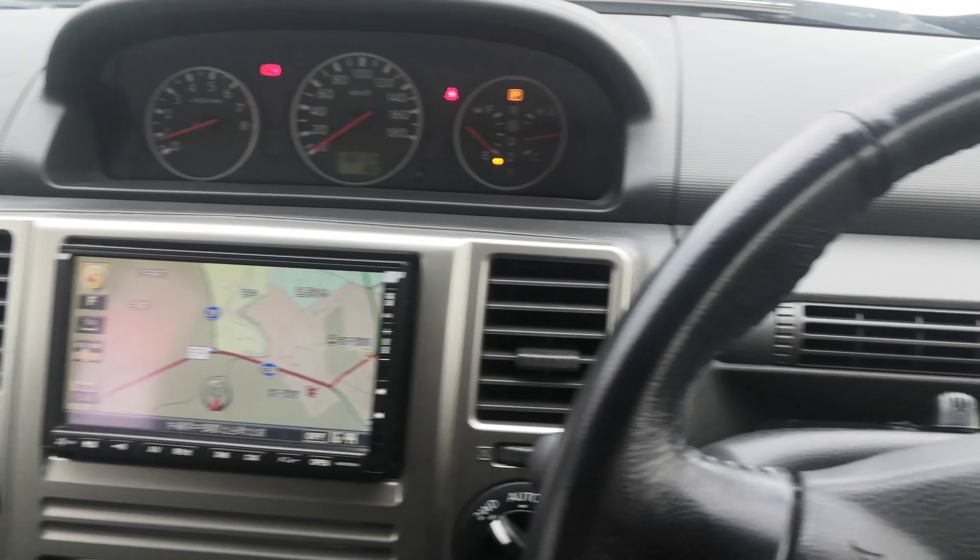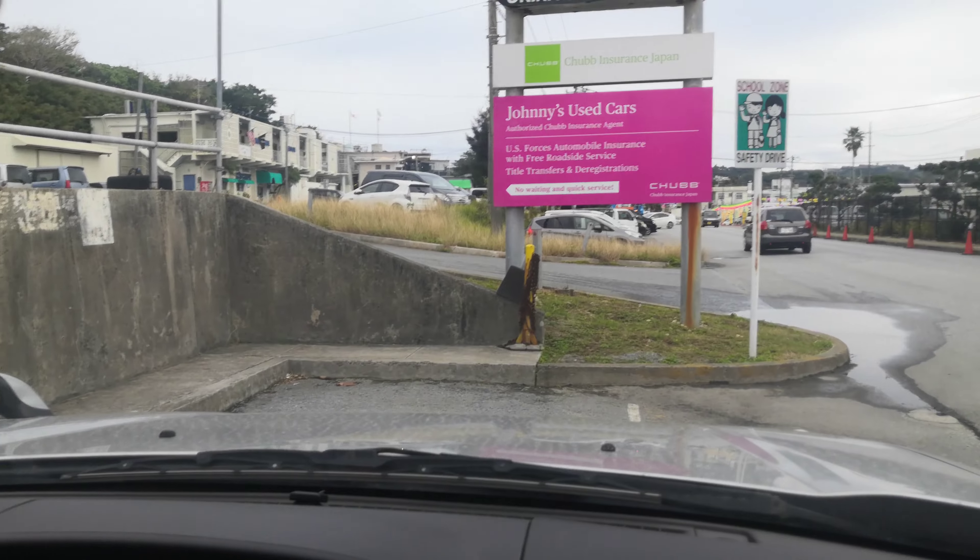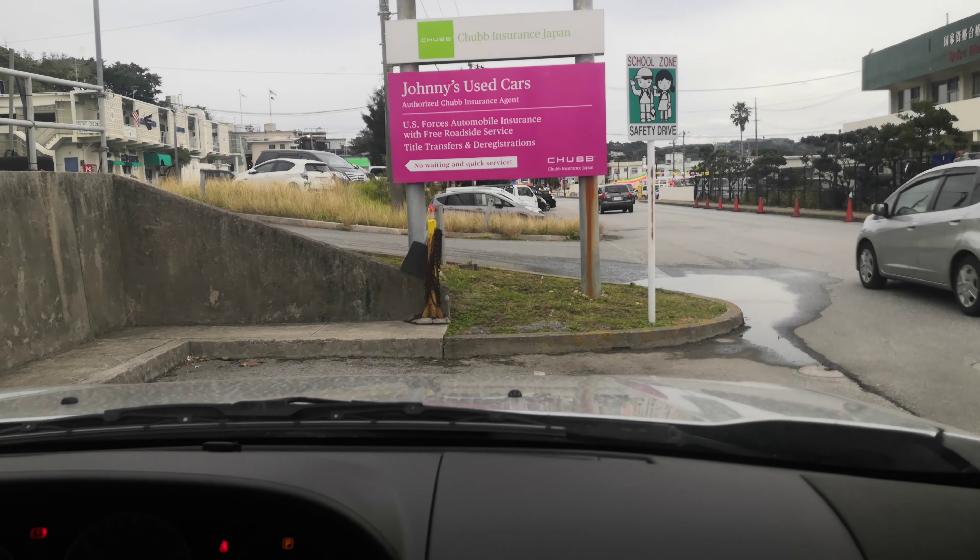This one just came in so it's going to be a little dirty, but it's actually really clean — somebody obviously took care of it. You do have two ways to start it: you can start it with the regular key, but it also has keyless start. As long as the key fob is on your person, you just crank it over. There is a metal key inside — you slide it over, the metal key comes out, and you put it in the ignition and start it like normal.